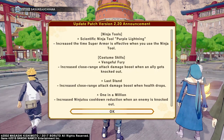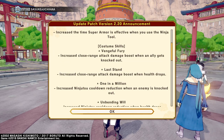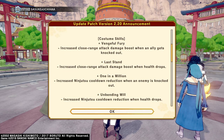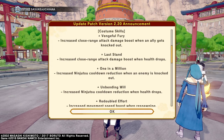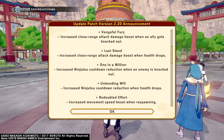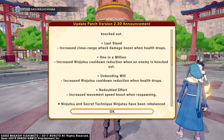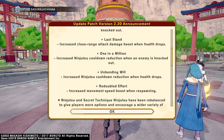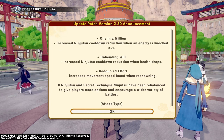Let's see what else we got. Binge mercury: increase close range attack damage boost when an ally gets knocked out — last stand. Increase close range attack damage boost when health drops. 1 in a million: increase ninjutsu cooldown reduction when the enemy is knocked out. Unbending will: increase ninjutsu cooldown reduction when health drops. Double effort: increase movement speed boost when respawning. Well that's the first part of it, let's see what else they got down here.